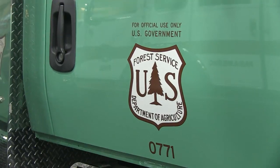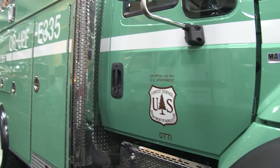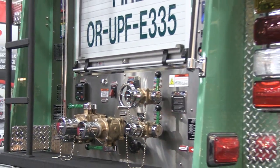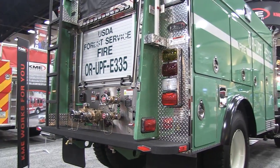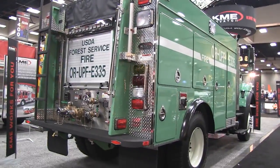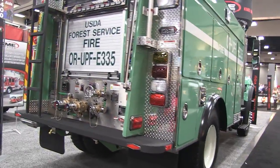Another brush rig — this, of course, is for the U.S. Forestry Service. Again, discharge valves at the rear of this particular U.S. Forest Service rig. The 'OR' destination indicator, by the way, indicates this piece of apparatus will be operating out of Oregon.